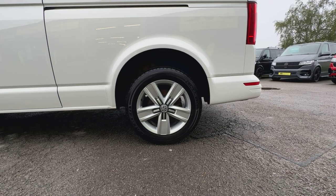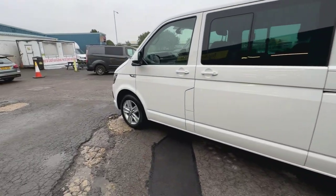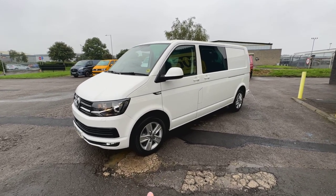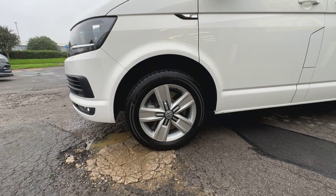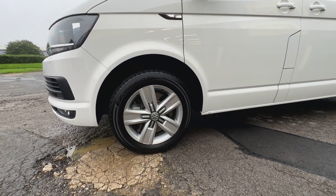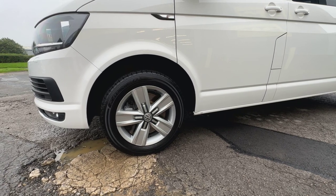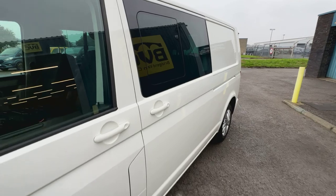17-inch Davenport alloy wheels. These are the wheels which come as standard on the T32 model. The reason they come with 17-inch wheels and the lower gross vehicle weight models come with 16-inch wheels is because on a T32 you get bigger brakes, and you need to have at least a 17-inch wheel to fit over those larger front brakes. During our preparation, this vehicle was given a new MOT and a health check, and that included brand new discs and pads on the front. And you can see tires all around looking very, very good as well.